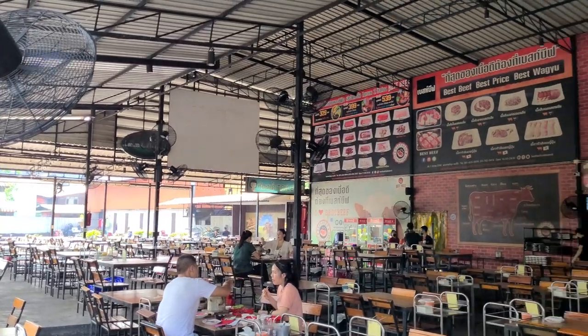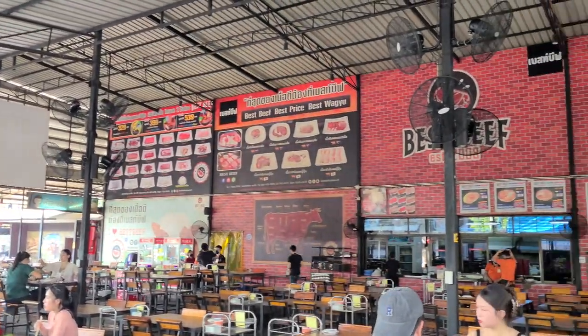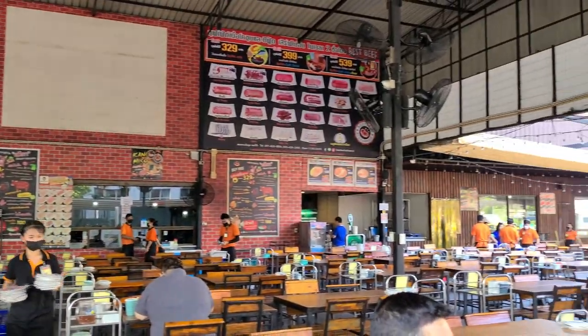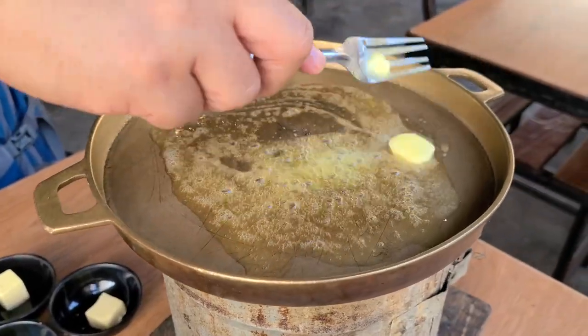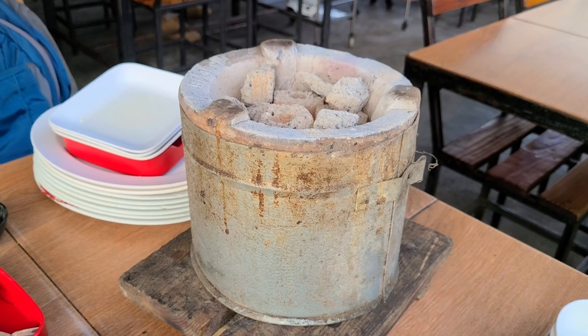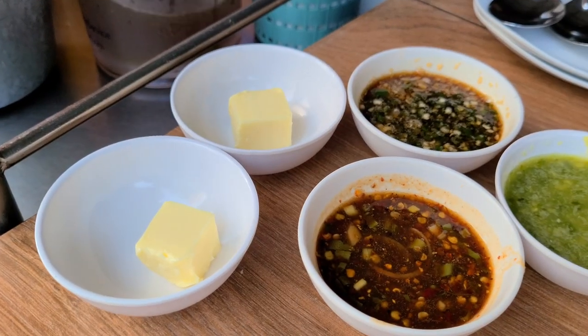Hey guys, welcome back to the channel — hope you're having a beautiful day wherever you are. In today's episode we're gonna do a little something different. I know we love Thai food here in Bangkok, but I also love buffets, and we found this buffet here in Thailand called the Best Beef Buffet. It's more like a barbecue — you get a big sheet of metal with a charcoal grill and you grill meat and try different dipping sauces.